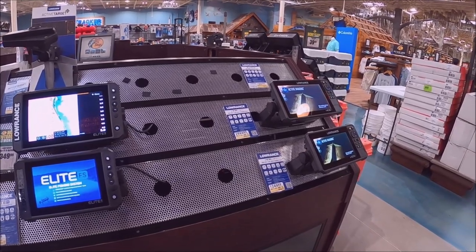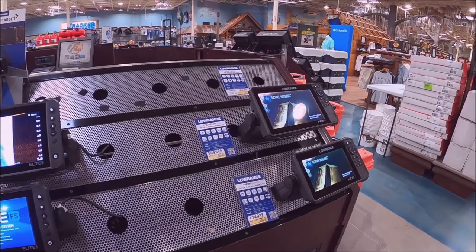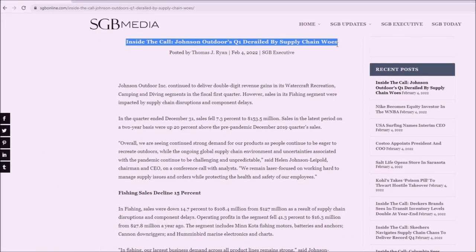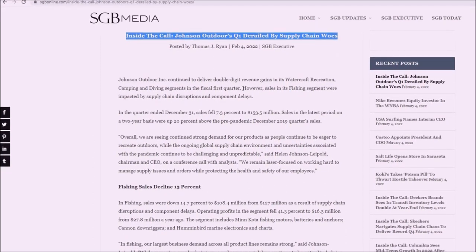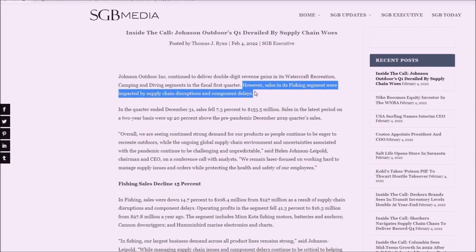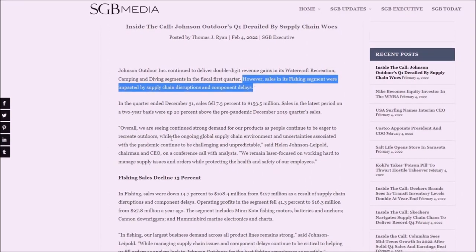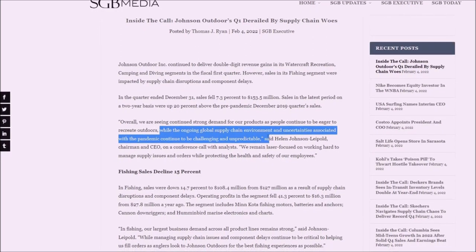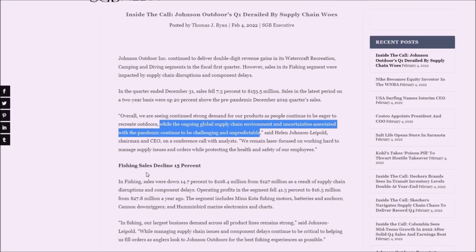This is just one store, but if you've shopped for a fish finder recently you've likely experienced the same frustration. A letter regarding Johnson Outdoors' Q1 earnings not only confirms the supply chain issues but also shows they aren't likely to get any better anytime soon. Humminbird sales took a significant hit as a result, and fishing sales were down nearly 15% despite record high demand for the outdoors. For whatever reason, Garmin just doesn't seem to be as affected by these issues.